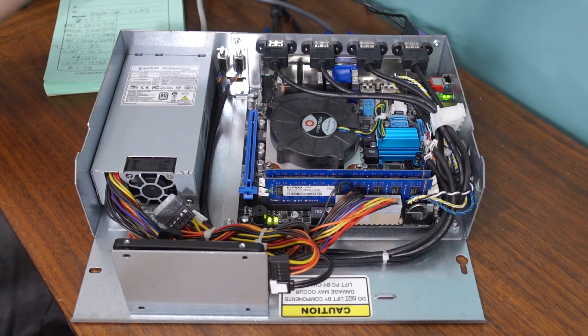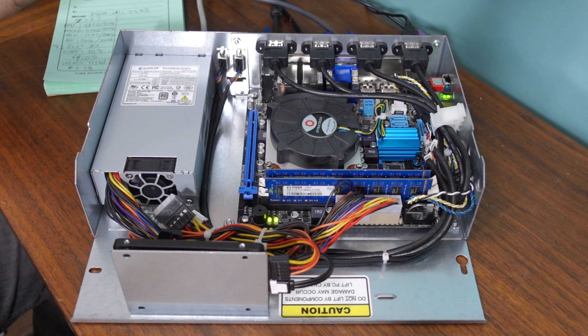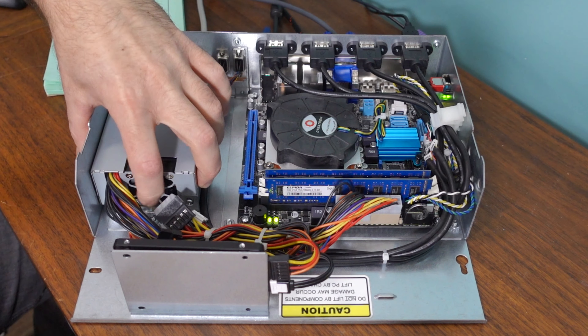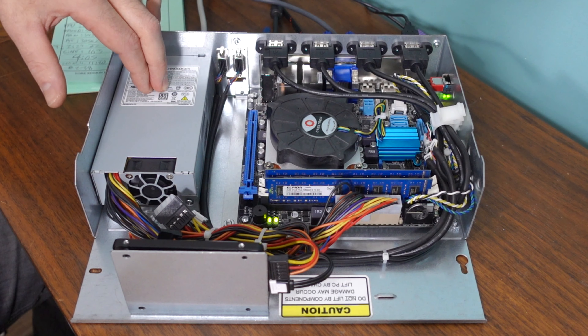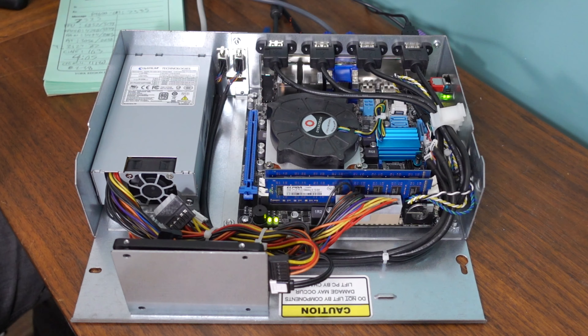Before we get too into things, I'm going to test out the new build as is — this little cutie in its tight little package. We're going to go ahead and press the power button and see what happens. She makes some noises there. Even though we don't have a 4-pin here, it's definitely working. Seems to be running cool for now.